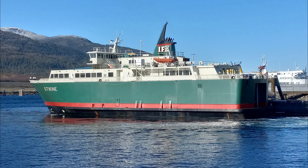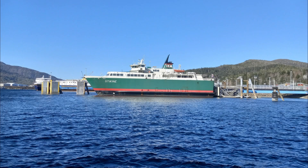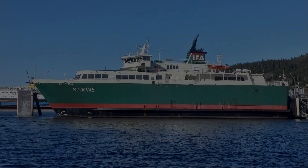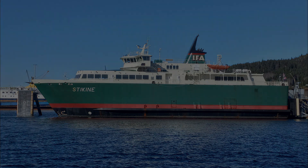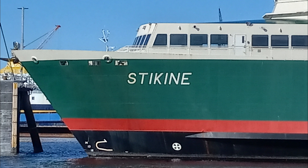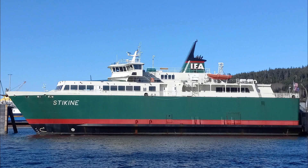They actually have two vessels: the Prince of Wales and the Stikine. The Stikine was the second one and was built a little nicer. They put the Prince of Wales back in the shipyard at some point and did some upgrades. They originally had two ferry runs and now just do the southern run between Prince of Wales Island and Ketchikan.